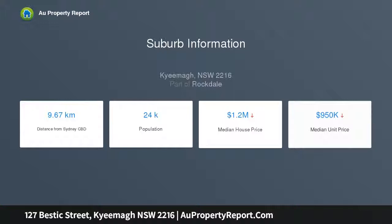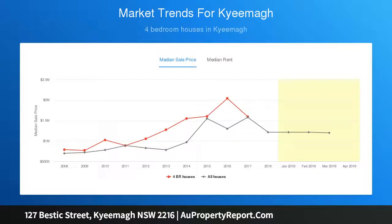Both levels have separate entry and car space. Low maintenance fully paved rear yard with covered BBQ entertaining area. Located close to beach, priced to sell.